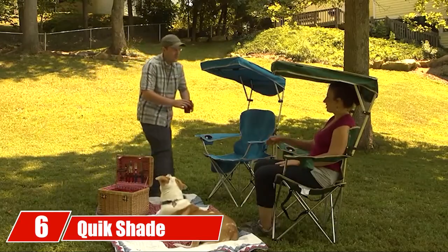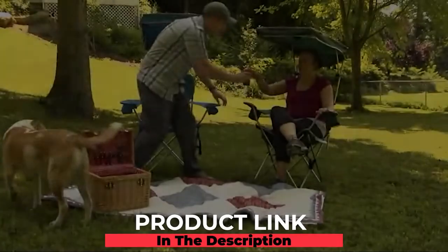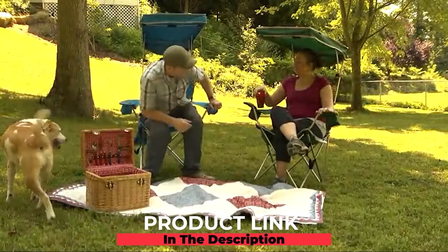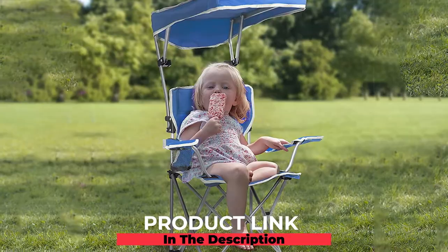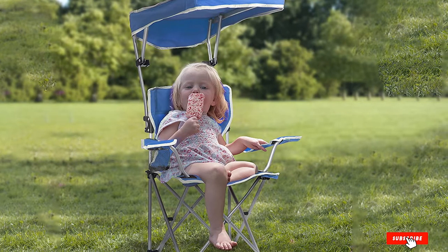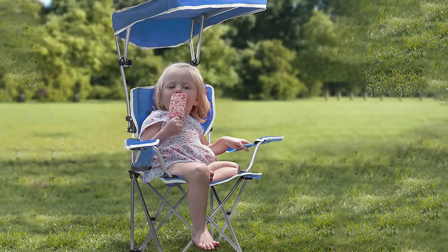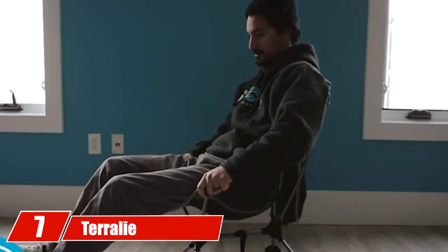The number six position is dominated by the Quickshade Adjustable Canopy Folding Camp Chair. Keep yourself comfortable and protected from harmful sun rays in this canopy folding camp chair. The ergonomic design creates a comfortable place to sit with a lot of support, and the built-in canopy works to block the sun from many different angles.